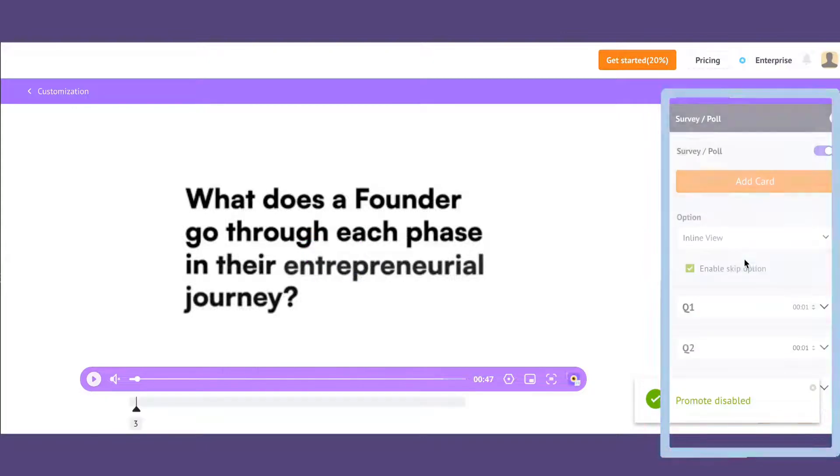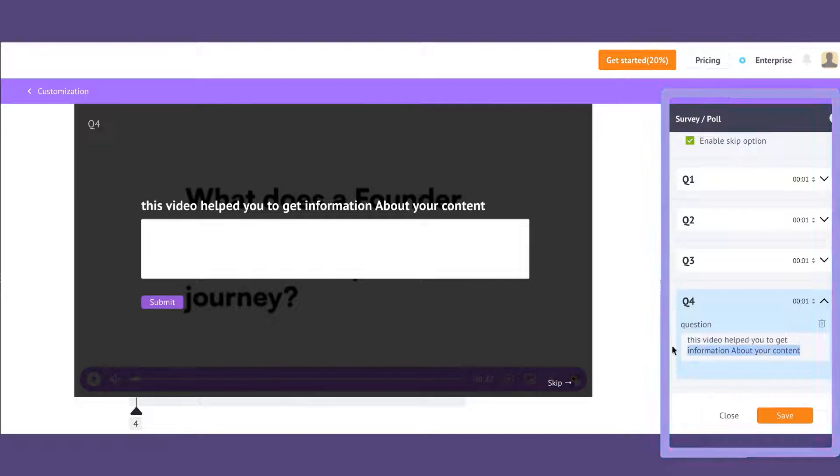To make the videos more interactive, you can add surveys and polls, customize the CTA, and add questions in between.